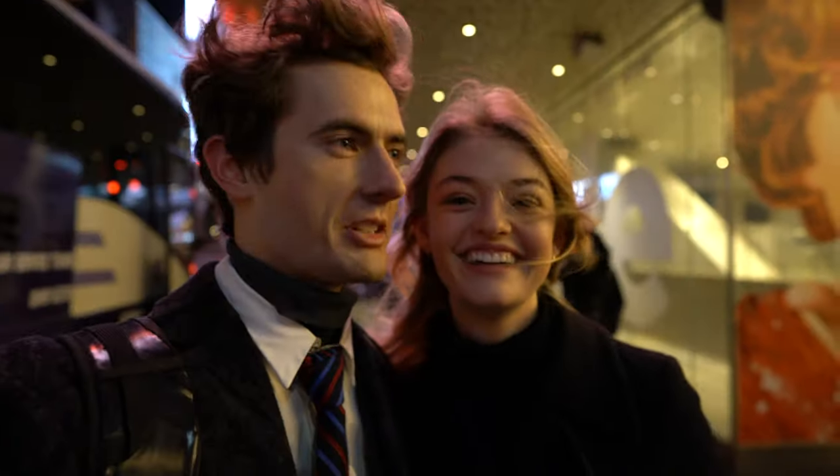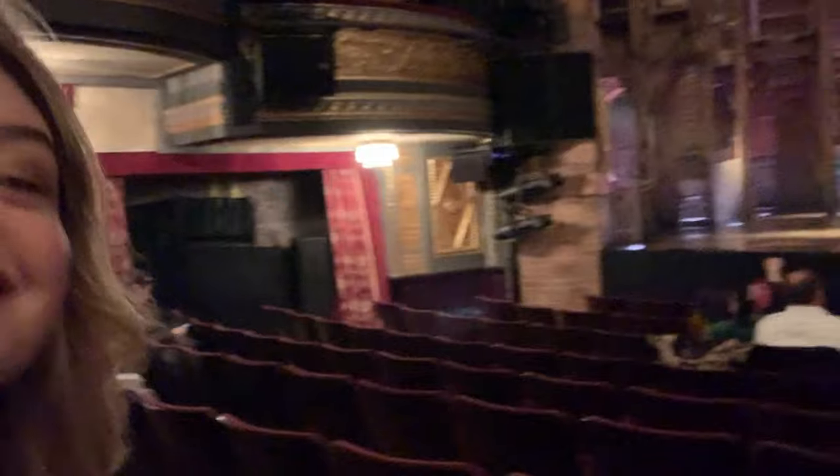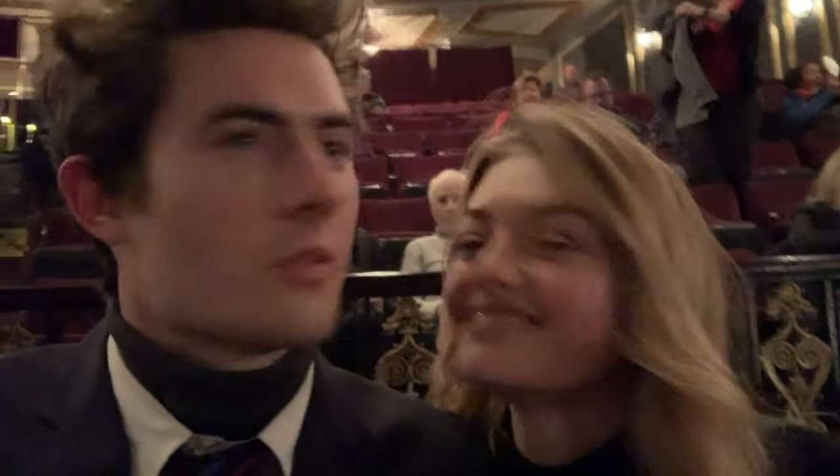We're going to see Hamilton! We found our seats and they are amazing — we're really close to the stage. Super excited. What's a New York vlog without a little Broadway?